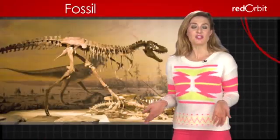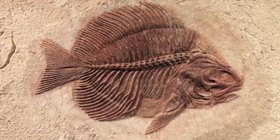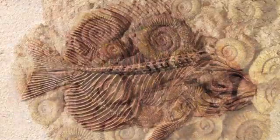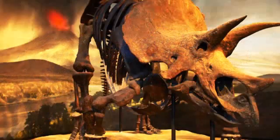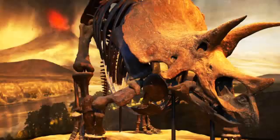Many of us think of fossils as just the remains of dinosaurs. In order to qualify as a fossil, an object must be at least several thousand years old. But the oldest fossils have been determined to be about three and a half billion years old.